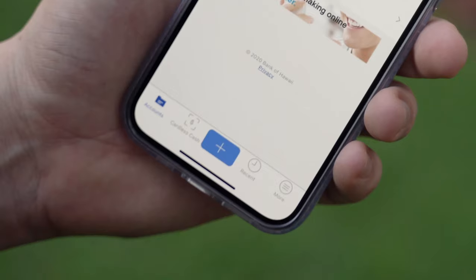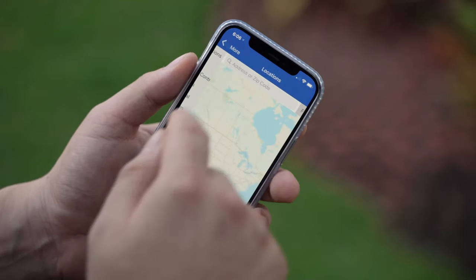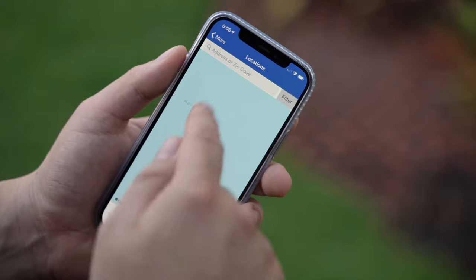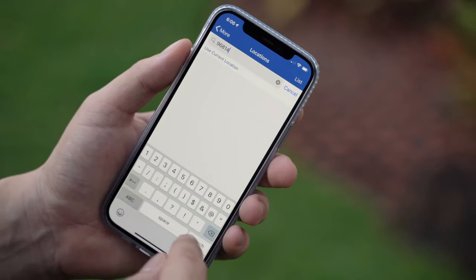If you're on your phone, check out the Bank of Hawaii mobile app. Tap More, then Locations at the top of the next screen. You can search by your current GPS location or type in a specific address if you're headed elsewhere.